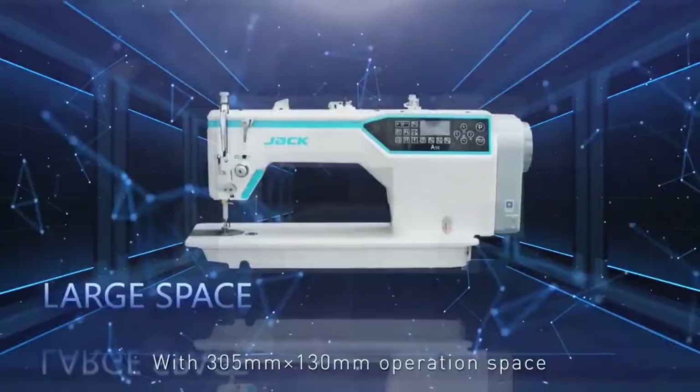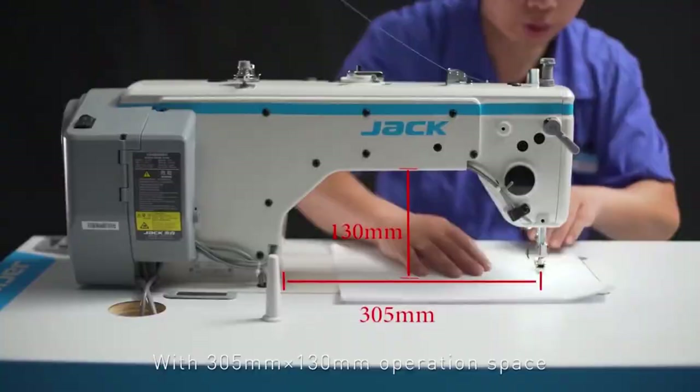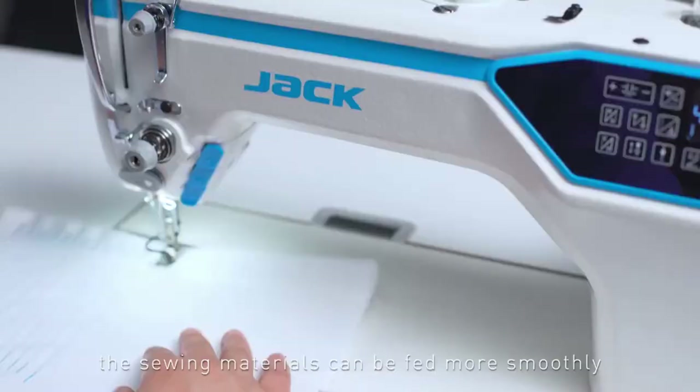With 305 mm x 130 mm operation space, the sewing materials can be fed more smoothly, even for the sewing of large items such as down jackets, cotton coats, woolen cloth, and other applications.